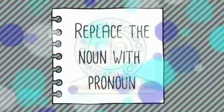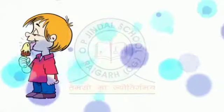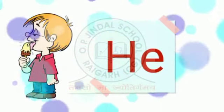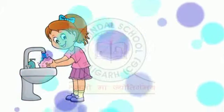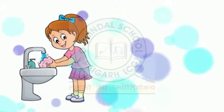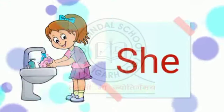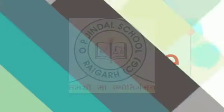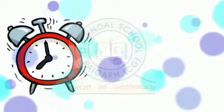Now let us replace the noun with a pronoun. Raman is eating ice cream — He is eating ice cream. Anna is washing hands — She is washing hands. The clock is ringing.